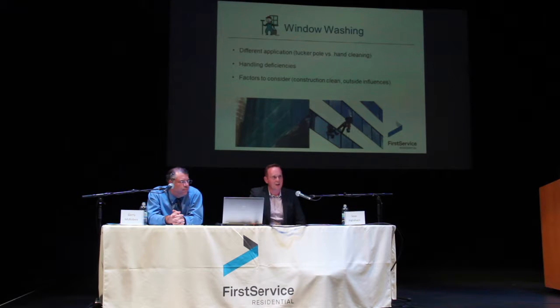There are two main ways of cleaning windows. There's the tucker pole, which is a really long pole — you can go up 40 to 50 feet. It has a water hose in it and a nano-fiber cloth with a scrubber, and they scrub the windows from the ground. It's the most economical method.